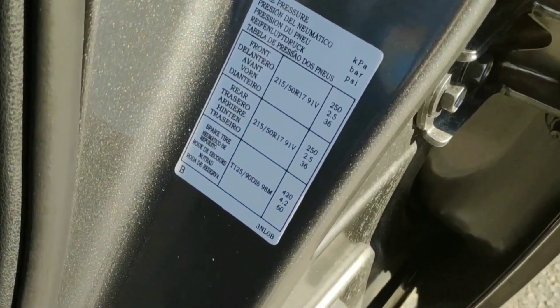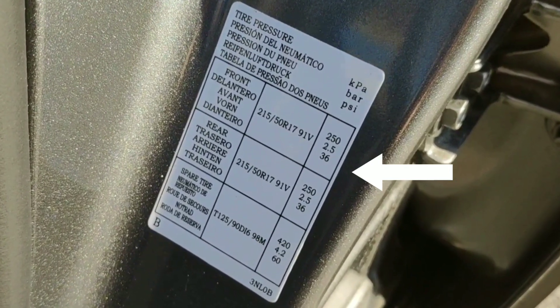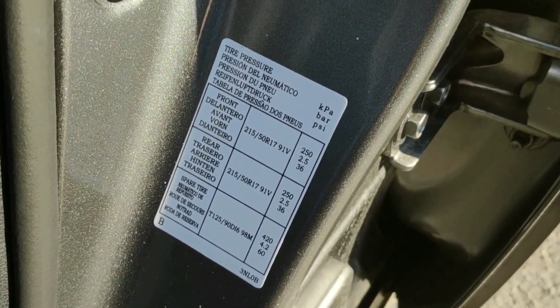Hello, it's Tünn here, the Electric Estonian. I'm here at the gas station, not because I want to fill up, but because I want to make a test about tire pressures and how they affect range. The recommended tire pressure for the new Nissan Leaf is 2.5 bar, but I've heard that efficiency will be much better at 3 bar, and that's what I will test.